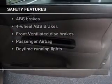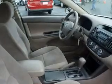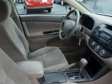If safety is a high priority, rest assured knowing these top safety components are included: front ventilated disc brakes, passenger airbag, daytime running lights, and independent suspension. Call today to schedule a test drive.